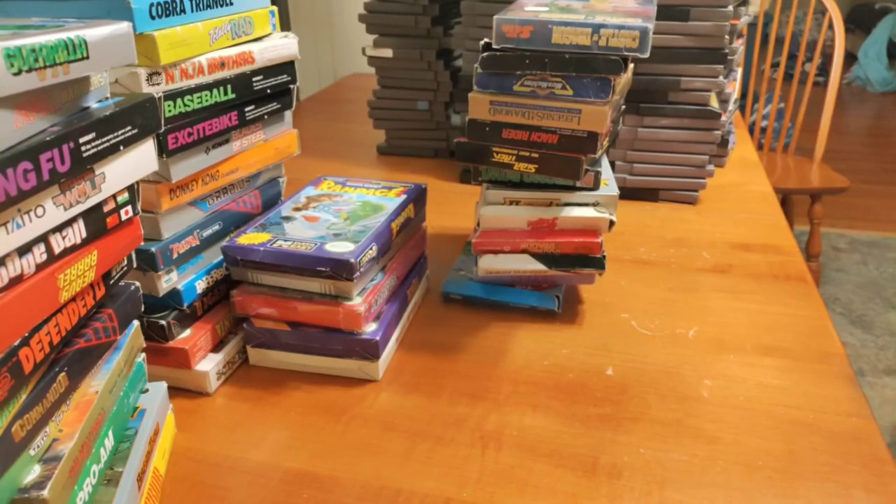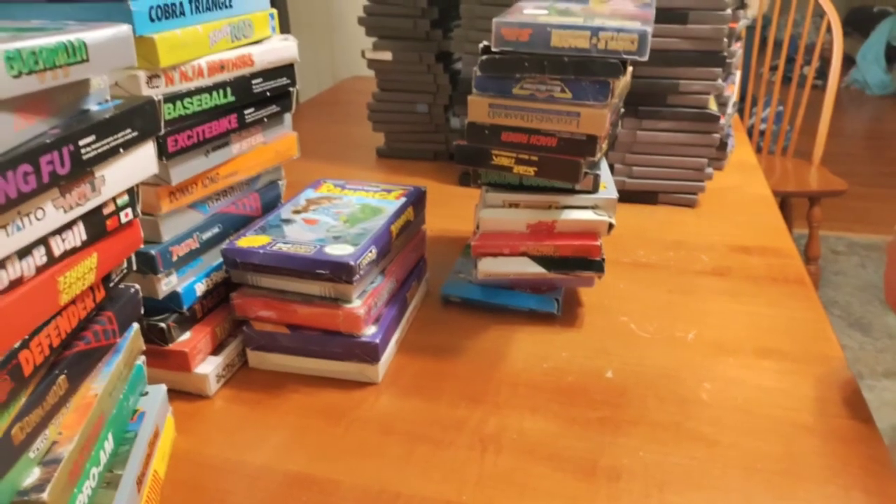Alright everybody, so that's all the NES games I have. I hope you enjoyed looking through my collection with me. Be on the lookout for some more Let's Plays — if you guys like that, I'm going to continue to do that. Eventually I'll get into some different systems, but right now I just want to stick to NES. We'll see where it goes from there. Thanks guys, thanks for watching. Have a good night. Bye.